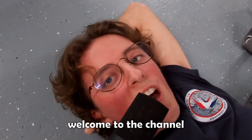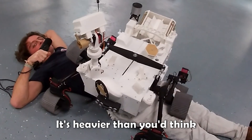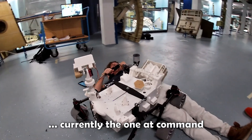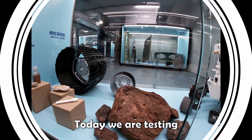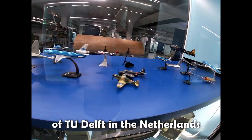Hello subscribers, welcome to the channel. Today I'm getting run over by a Mars rover — it's heavier than you think. Julian is currently the one at the camera. Today we are testing this fascinating Mars rover at the Aerospace Collection of TU Delft in the Netherlands.